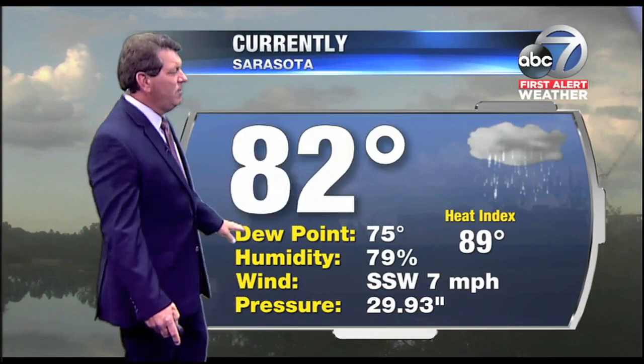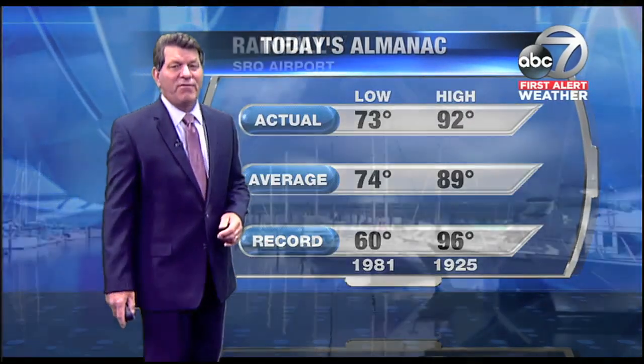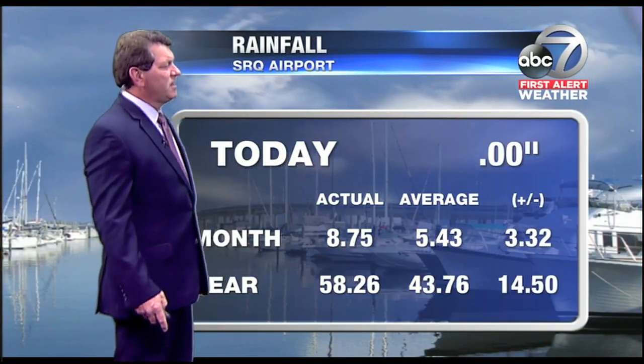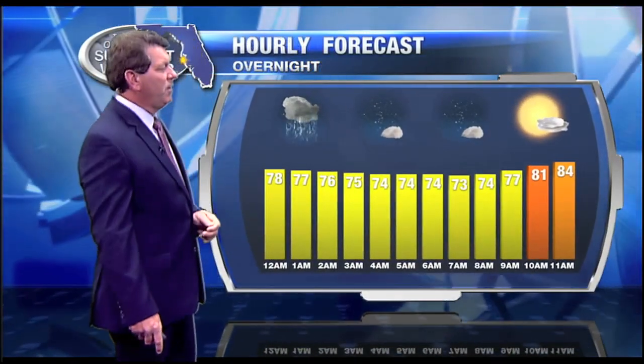Some light rain now at the airport. It's 82 degrees and the dew point is at 75. The high today was a few degrees above average. 73 was the morning low — that was one degree shy of the average — and 8.75 inches of rainfall, over three inches above average and 14 above average for the year.